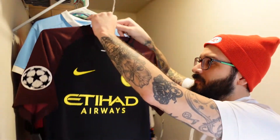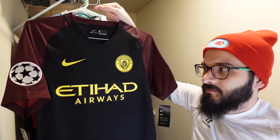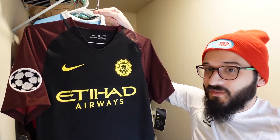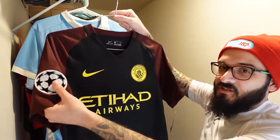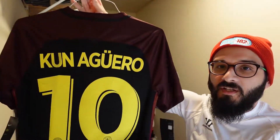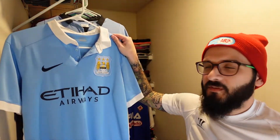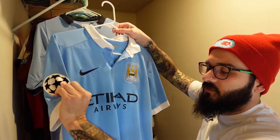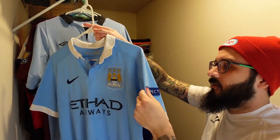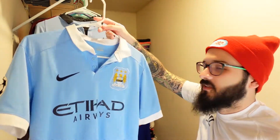Then we have the away jersey for the same season — no tags or anything, I got it in a size small because that was all they had online, but it was brand new for only around $10-15 — ridiculously cheap and 100% real. I added Champions League patches and an Aguero nameset on it. Then there's what I think is the 2015-16 season, which has Champions League patches, a respect patch, and Sterling's nameset on the back — I bought it already like that, not something I did myself.